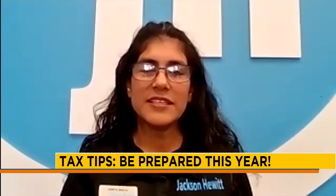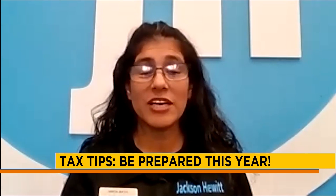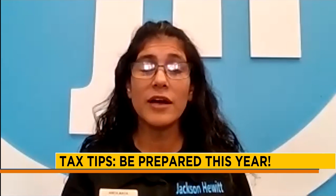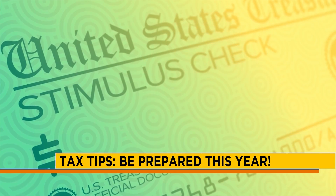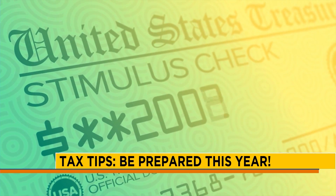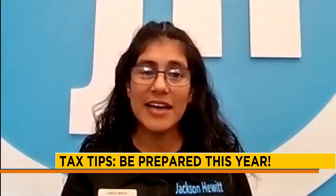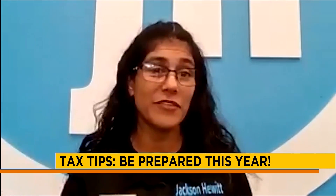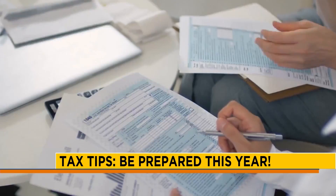One of the most important things is the new credit coming up — the advance child tax credit. Even if you're not required to file, you still qualify for that credit. The credit is up to $3,600, so you want to try to get an estimate on your taxes sooner rather than later, so you have more time to pay just in case you do have a balance due.